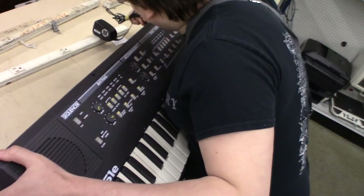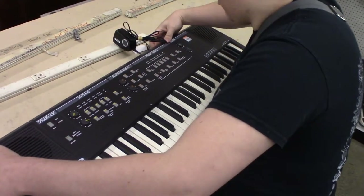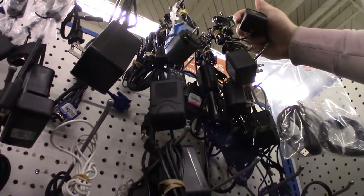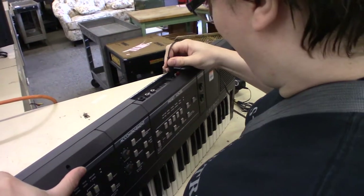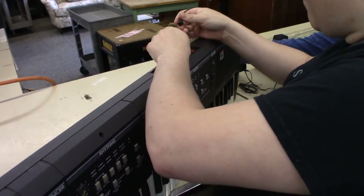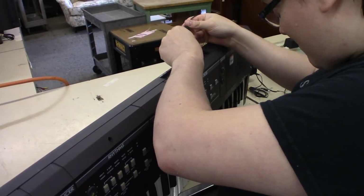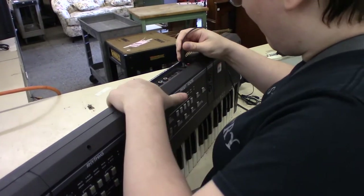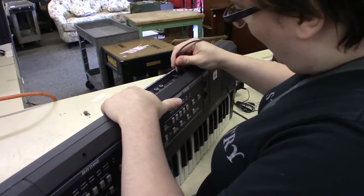Unfortunately, we tried multiple power supplies with different polarities and I could not get anything to power this thing up. Someone must have plugged the wrong power supply into it at some point, or maybe it just broke on its own. Suzuki is not a very well known manufacturer of keyboards, probably for a good reason. It sucks though, because being such a strange looking device, I really wish I'd been able to see what it sounded like.